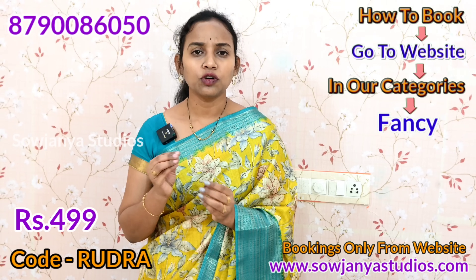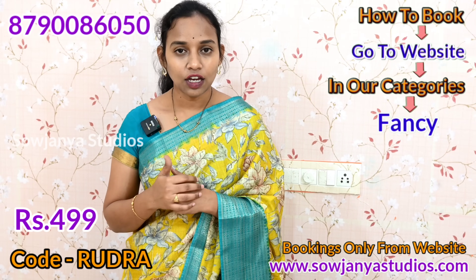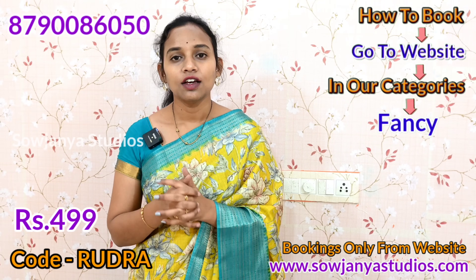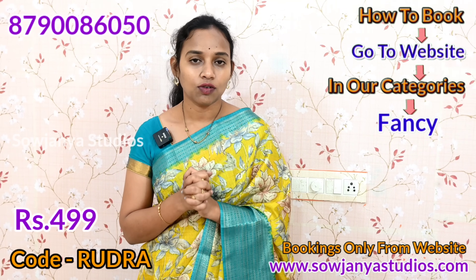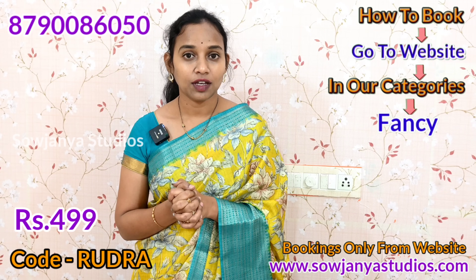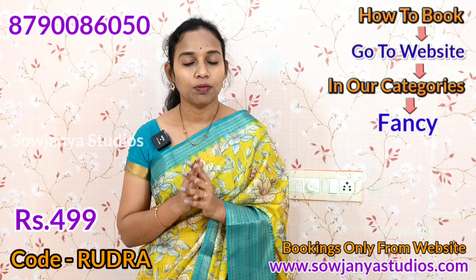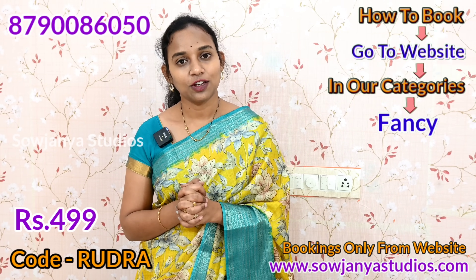If you have any doubts about this, you can book a call for customer help. You can also upload a screenshot on WhatsApp. If you like this video, please like, share, and subscribe. Thank you.